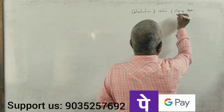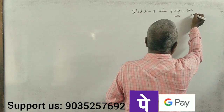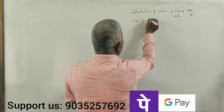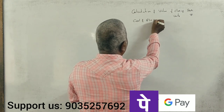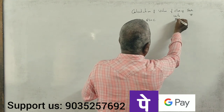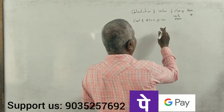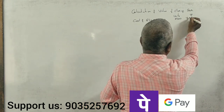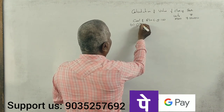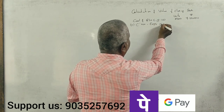First, the calculation of value of closing stock. We have two columns — this column is in units and this column is in rupees. Cost of consignment: goods sent on consignment — 5,000 kgs, at 150 rupees per kg — that is 7,50,000 rupees. This is the consignment cost. Next, the expenses — these are non-recurring expenses.